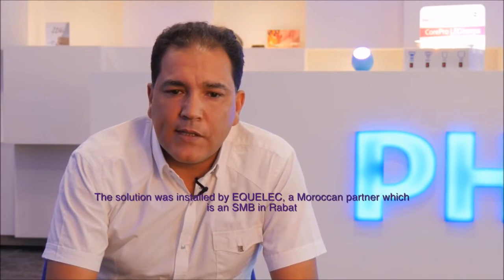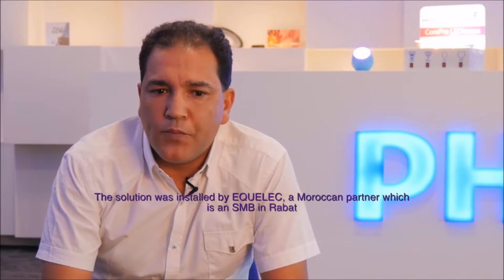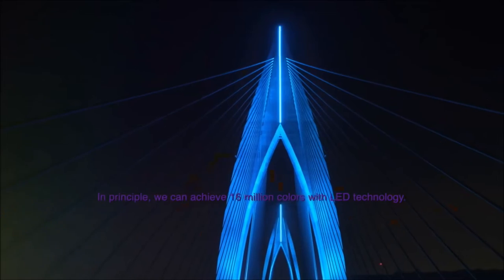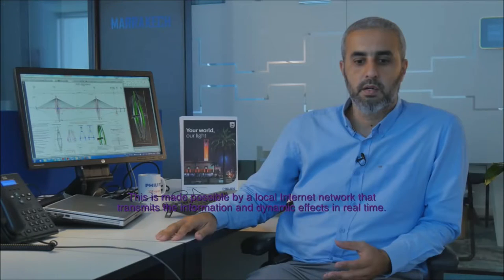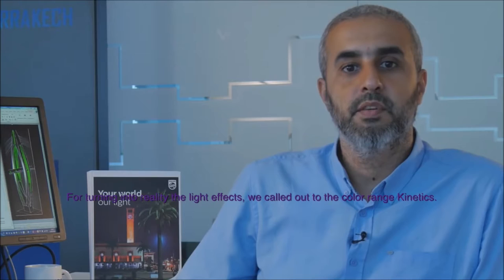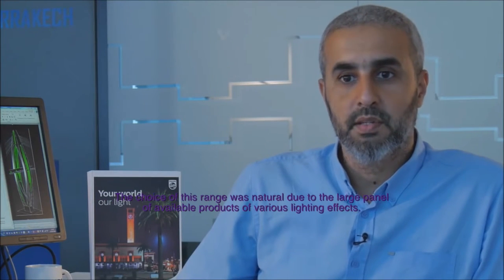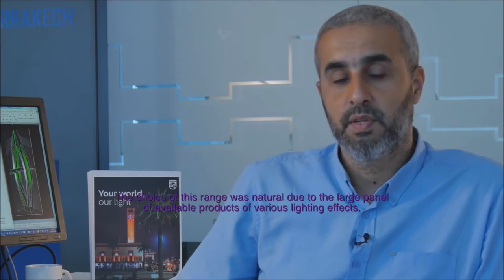The solution has been installed by a Moroccan partner, which is a PME from Rabat. The choice of colors is done by programming — we can basically create 16 million colors with LED technology. This is possible through a local Ethernet network which transmits the information and dynamic effects in real time.